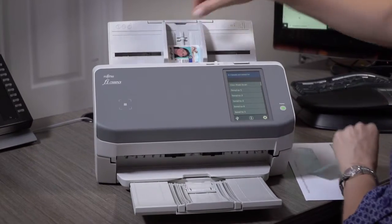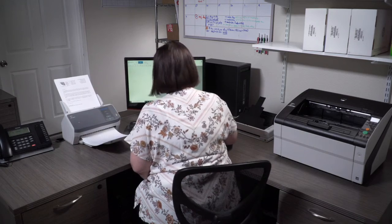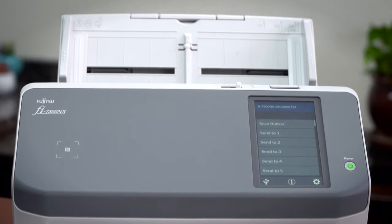You don't have to be tied to a computer to scan with the 7300NX. The operator is freed up to use other devices to scan if needed. The menu can be customized to different job types, giving you a full range of service and options of the scanner.